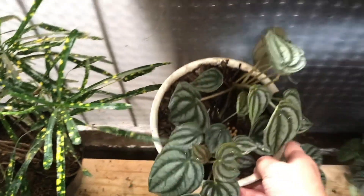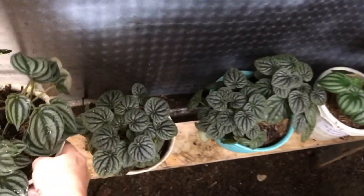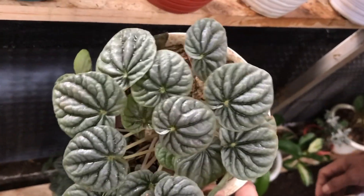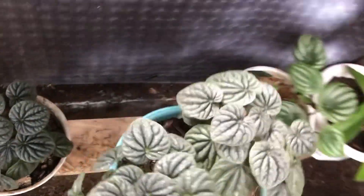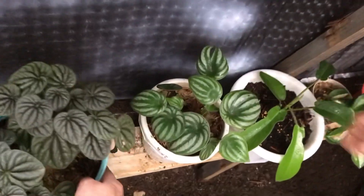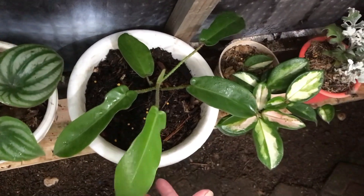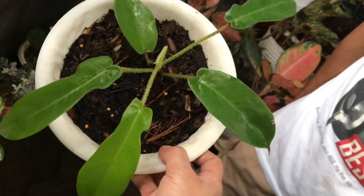Nah ini ada Peperomia Belimbing. Berapa? Ini harganya 50 ribu. Lanjut ini ada Peperomia apa? Kadang-kadang suka lupa, Cape Rata ya — 50 ribu juga sama. Ini sama sebelahnya? Ini 80 ribu, ada 2 rumpun. Oke lanjut ini Watermelon. Berapa? Ini 75 ribu, udah rimbun. Nah ini Suquamiferum — Philodendron. Berapa? Ini 150 ribu — eh, 50 ribu.